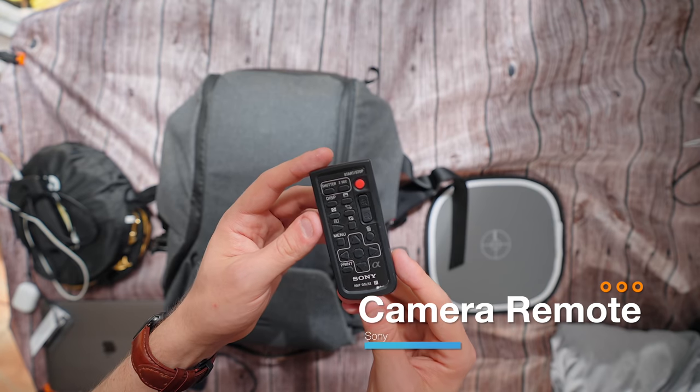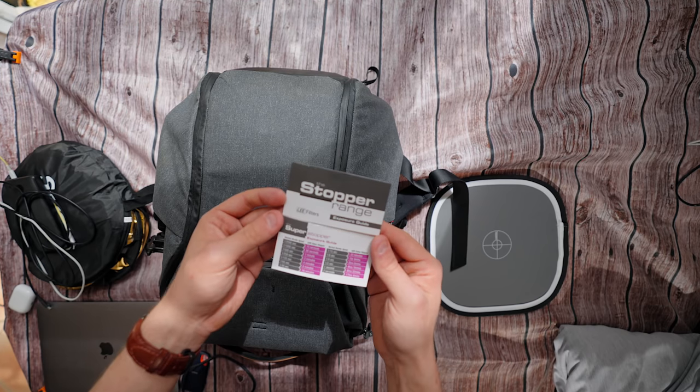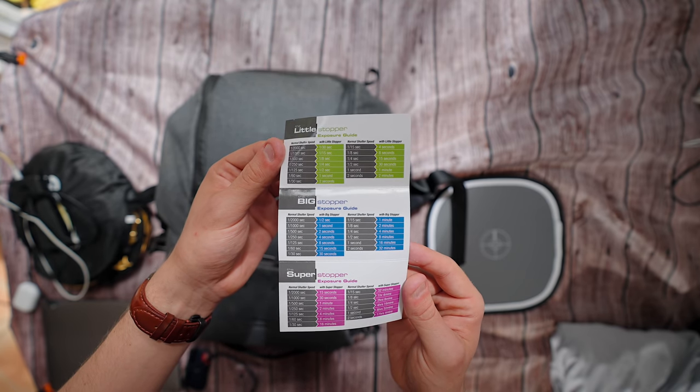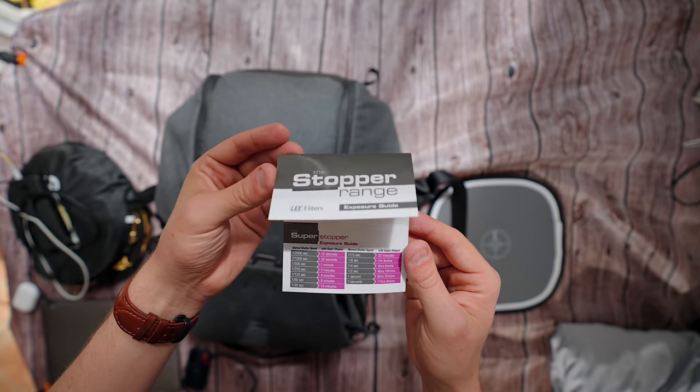In the front pocket I've got a little remote for my Sony camera — when I'm out and about and people ask how I get those shots, I just set up the tripod and push the button on the remote. I also keep this helpful guide from Lee Filters on how to shoot with neutral density filters, because I'm not that great at landscape photography yet. It shows that at a normal shutter speed of 1/2000th of a second, with the Big Stopper you can turn that to half a second for long exposure shots.